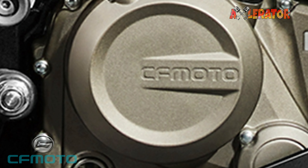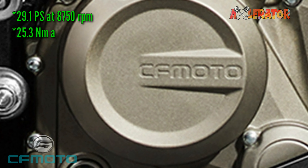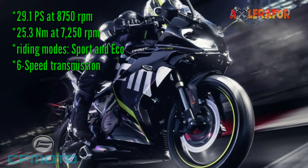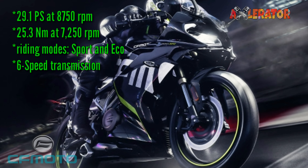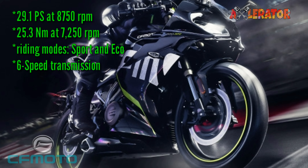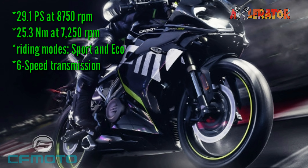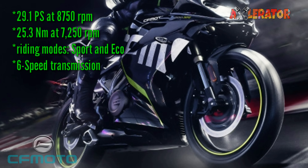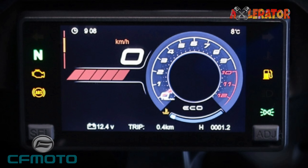It also has a balance shaft for less vibration. The engine produces 29.1 PS at 8,750 rpm and 25.3 Newton-meters of torque at 7,250 rpm. Performance can be augmented with two riding modes — Sport and Eco — and this is paired to a six-speed transmission.